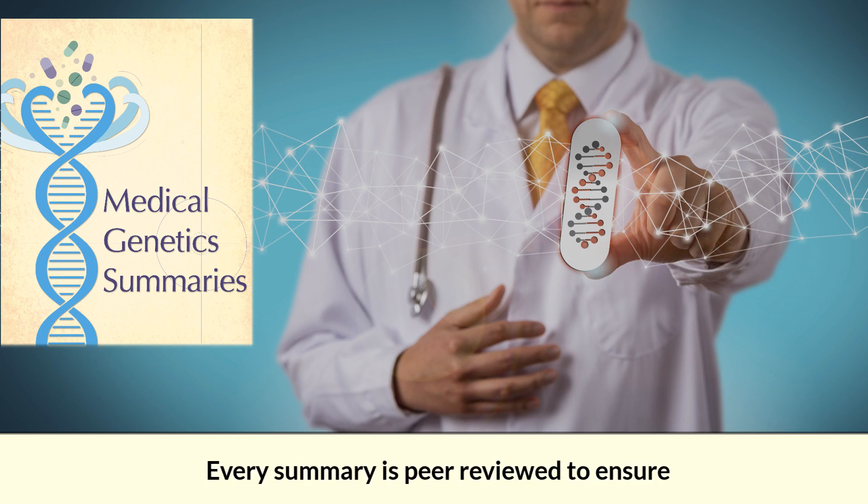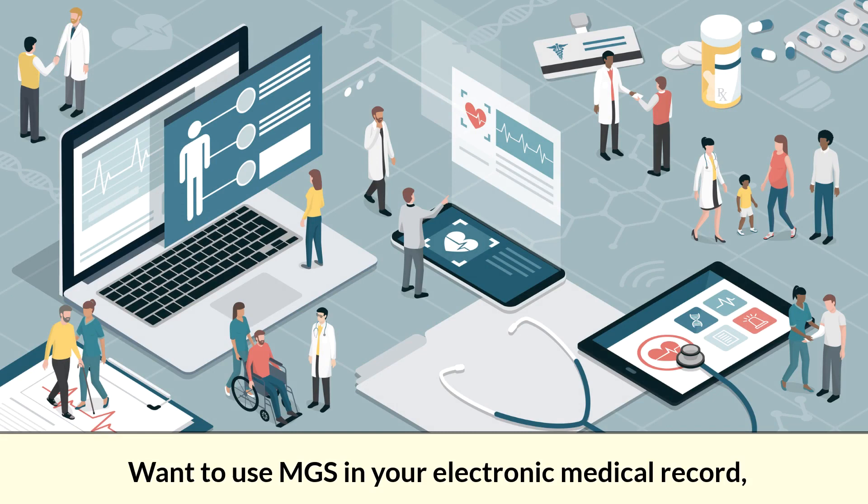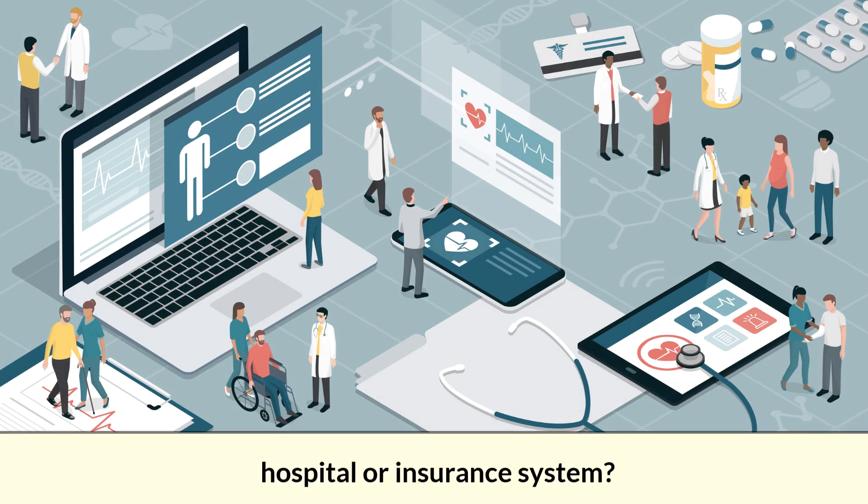Furthermore, every summary is peer-reviewed to ensure that the highest quality of information is used in clinical care. Want to use MGS in your electronic medical record, hospital, or insurance system?